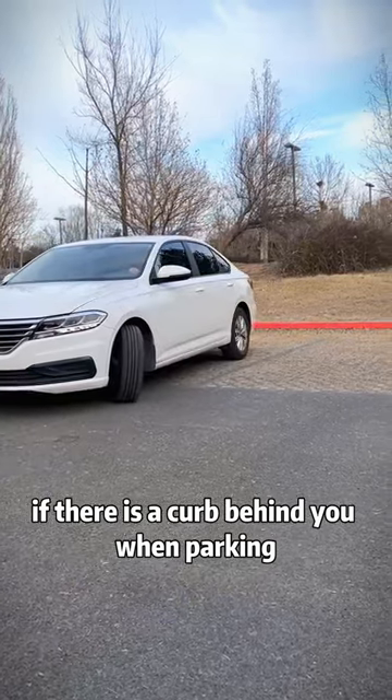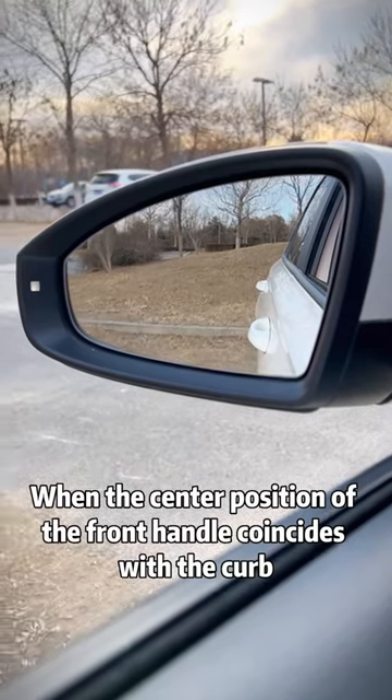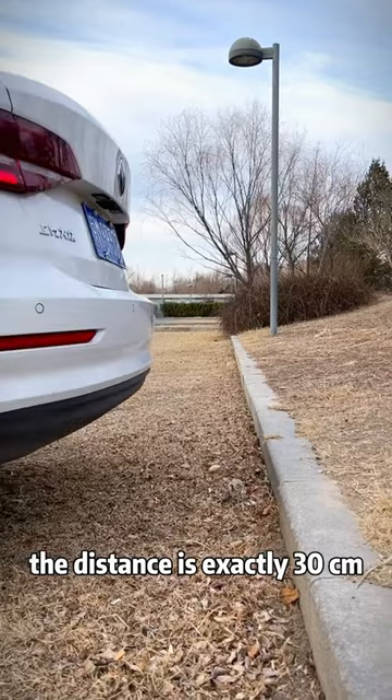Then, if there is a curb behind you when parking, we only need to watch the front door handle from the rear view mirror. When the center position of the front handle coincides with the curb, the distance is exactly 30 centimeters.